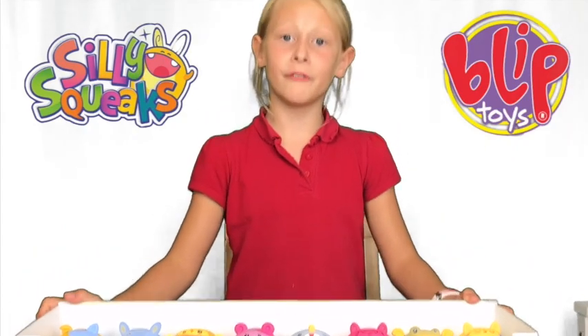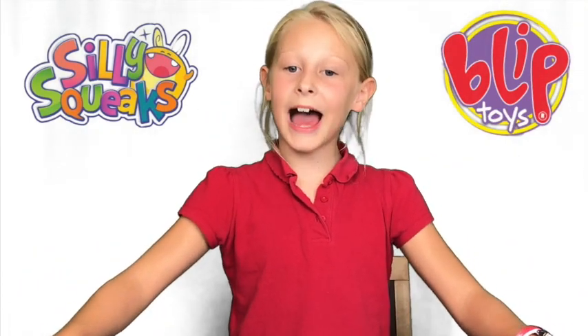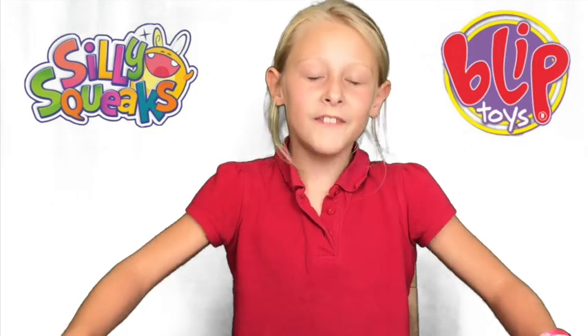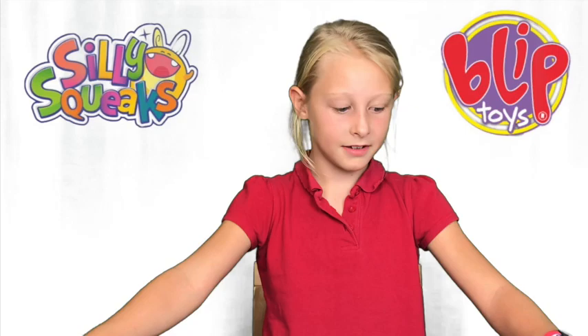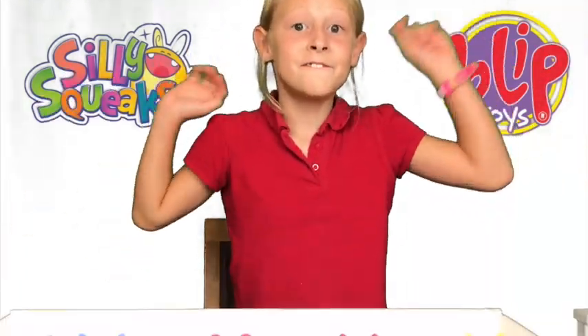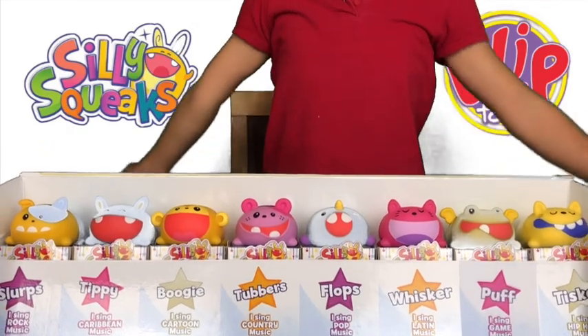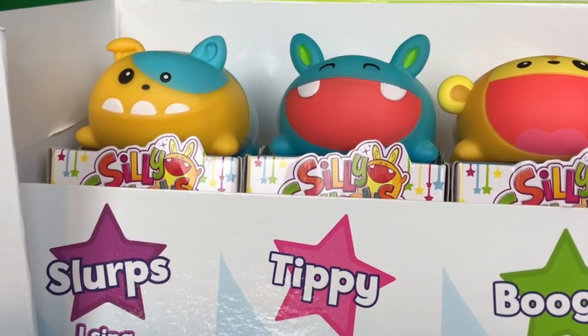Let me tell you little facts about Silly Squeaks. They are musical pets and they all have five interactive songs and 16 surprise silly sounds. There's eight to collect in series one, and they sent me a full set — so thank you Blip Toys! Go and get these!